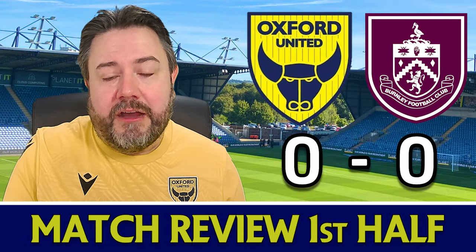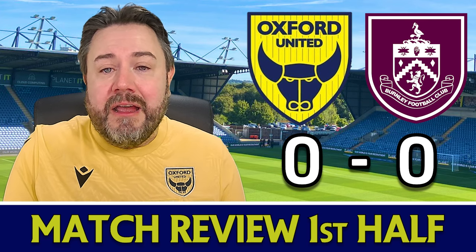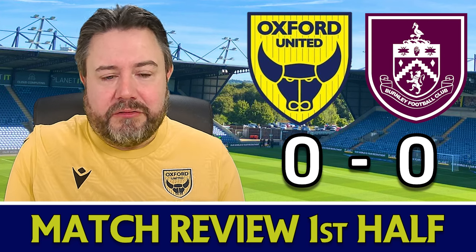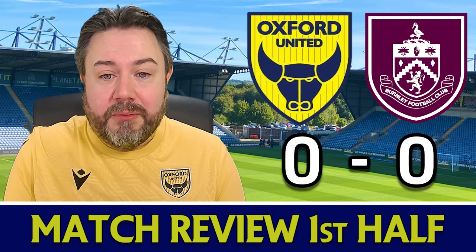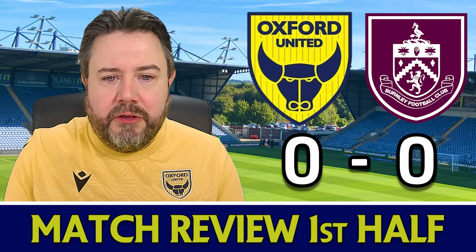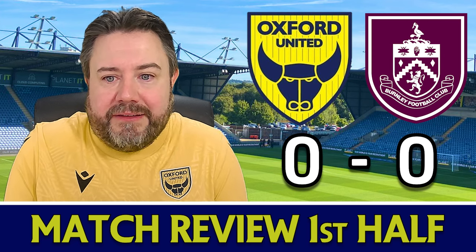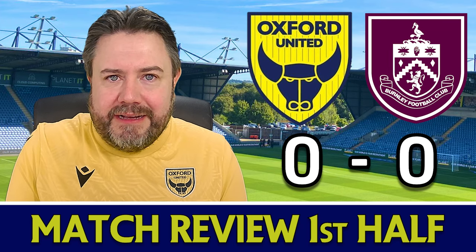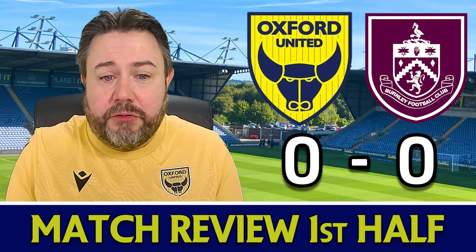This first half was really dull — not much happened at all. In the early stages, my mind drifted back to the playoff final against Bolton because Oxford were sitting very deep, letting Burnley have it, clearly trying to hit them on the break. This is where you see the difference at Championship level, because Burnley are just so composed on the ball that Oxford could barely get a kick for the opening 20 to 30 minutes. Burnley pretty much dominated possession, but despite that, they really didn't create many chances and couldn't work Jamie Cumming.